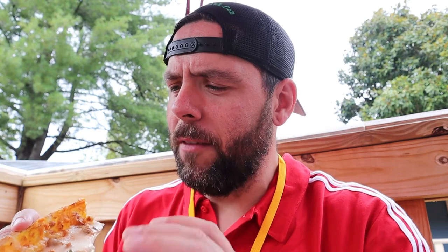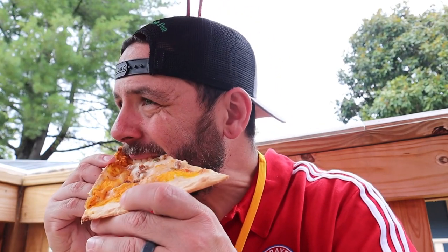Honestly, it tastes like sausage pizza with pumpkin seeds on it. The sausage is not pumpkin flavored — it doesn't have a pumpkin flavor to it. The yellow sauce you see doesn't have the normal red sauce that pizza has. I'm not exactly sure what the yellow sauce is — it's probably a pumpkin sauce, but it's so thin it really doesn't have any flavor to it. Take a bigger bite.